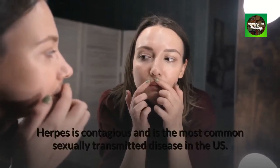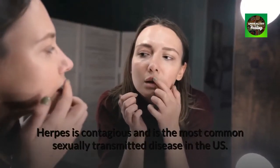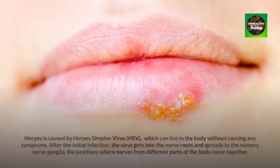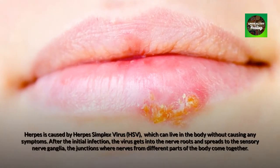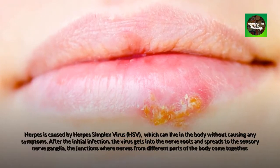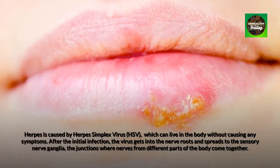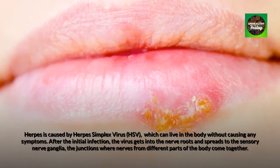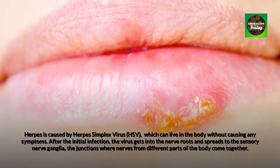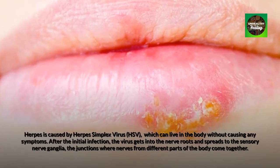Herpes is contagious and is the most common sexually transmitted disease in the US. Herpes is caused by herpes simplex virus, which can live in the body without causing any symptoms. After the initial infection, the virus gets into the nerve roots and spreads to the sensory nerve ganglia, the junctions where nerves from different parts of the body come together.